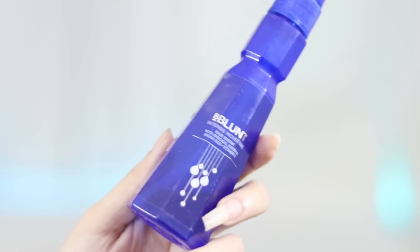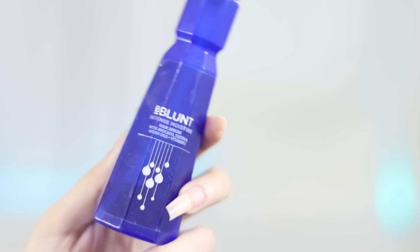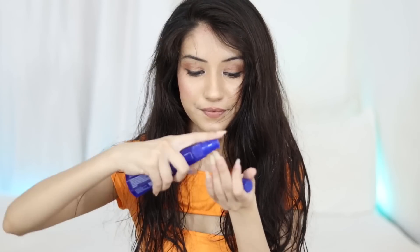After the shampoo, we will use serum. I am using a blonde and intense moisture serum. This is also affordable and you will find it available in the market. Now we will apply the serum to wet hair.